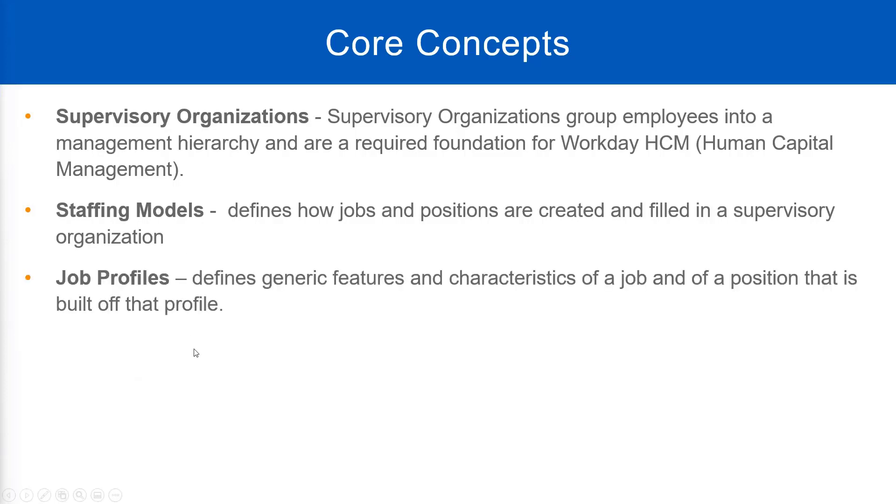We will talk about job profiles. This being an HCM software, we need to create job profiles to be able to hire people. Every worker you hire needs to have a job profile. A job profile describes what that worker is supposed to do. Whenever a recruiter calls you for a new job opportunity, you ask: what is the job profile? What will be my responsibilities? A job profile talks about the generic features and characteristics of the job.